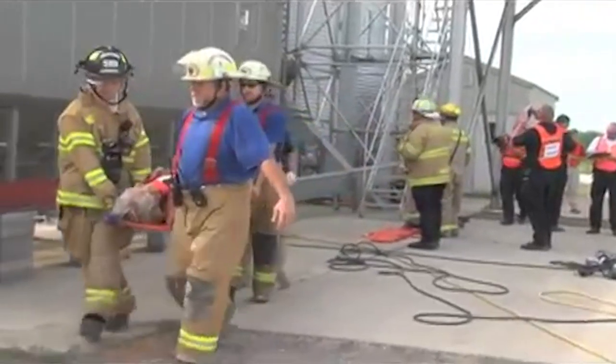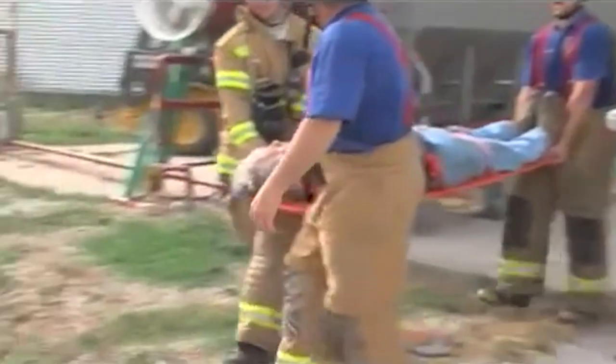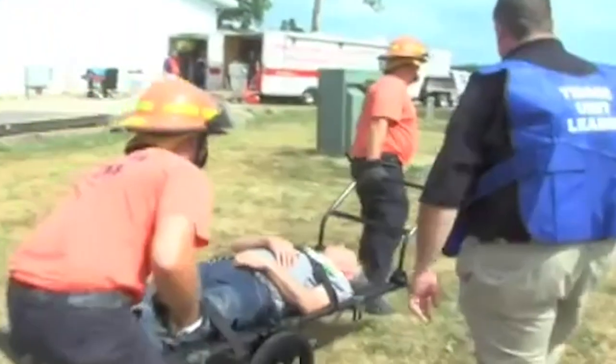Already this year, seven U.S. producers, including one in Kentucky, have lost their lives in grain entrapments, falls, and equipment-related incidents on the farm.